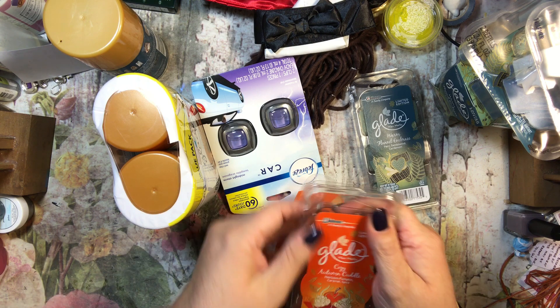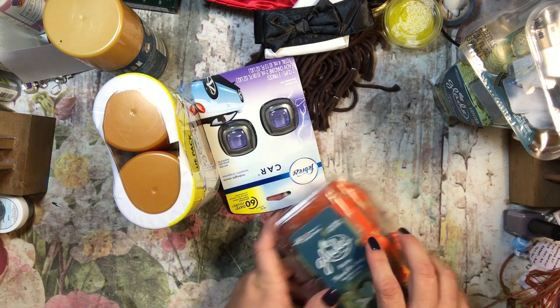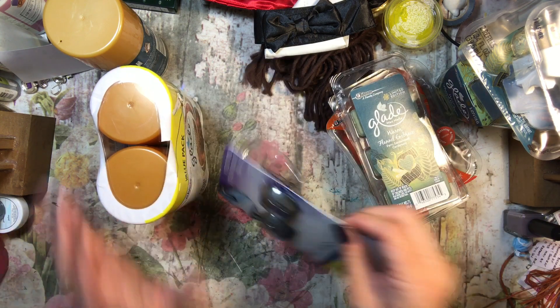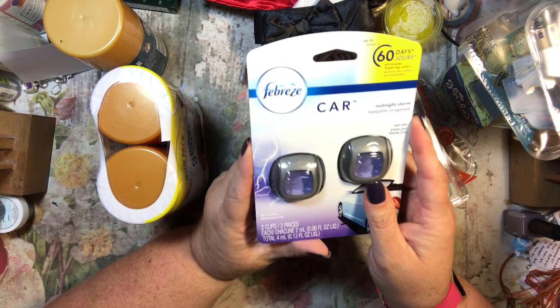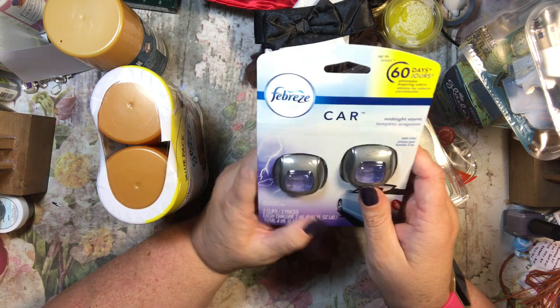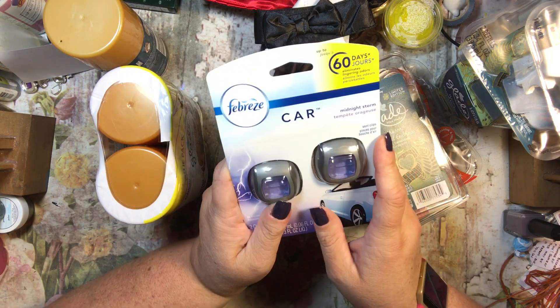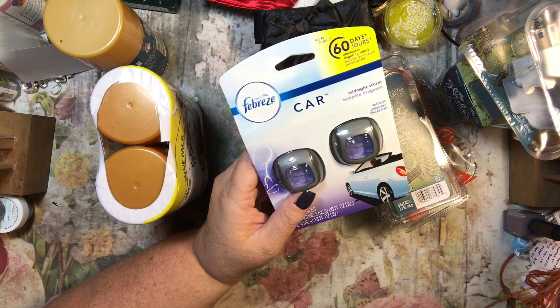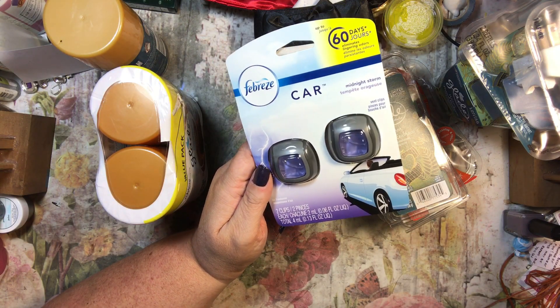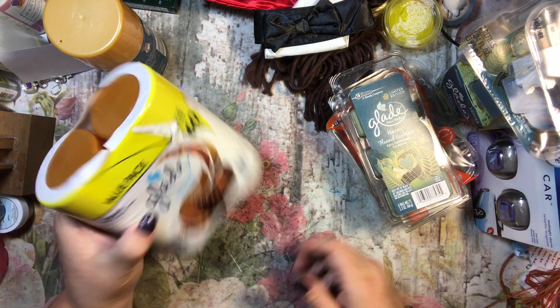Oh, that smells so good — it's a very good pumpkin smell, it makes me excited for fall. Then I also got this Febreze for my car in the scent Midnight Storm. There weren't a lot of choices, so I just picked one I thought I remembered liking. It doesn't have a scratch and sniff on it, but I'm pretty sure I like this one.